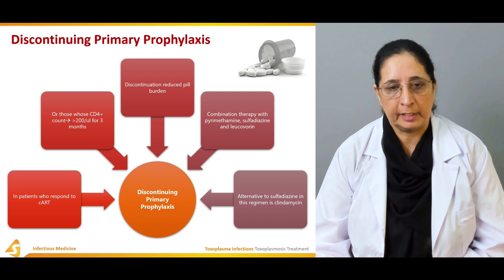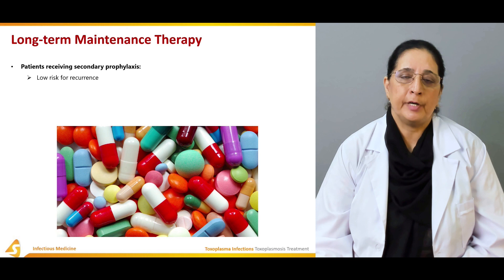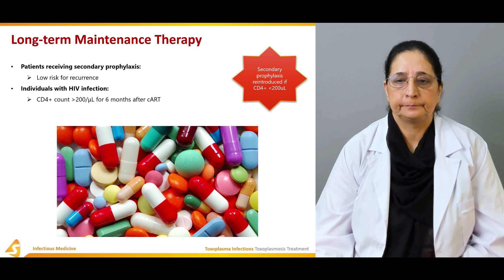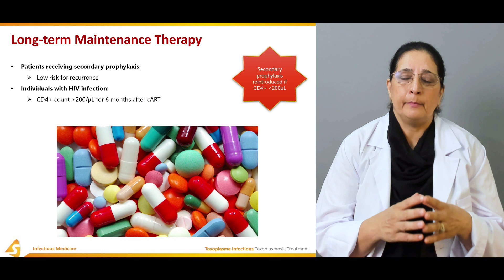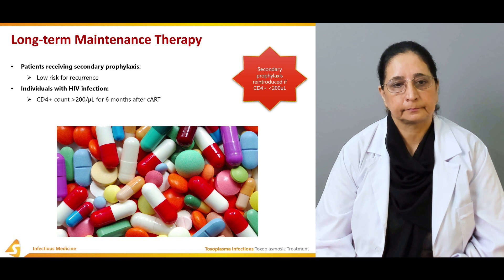For long-term maintenance therapy, patients receiving secondary prophylaxis have a low risk for recurrence. In individuals with HIV infection, if the CD4 count is more than 200 for six months after CART, secondary prophylaxis can be discontinued. However, secondary prophylaxis should be reintroduced if the CD4 count falls below 200.